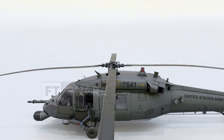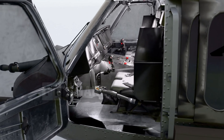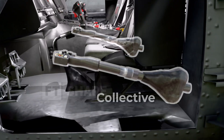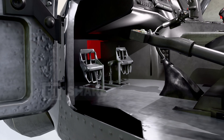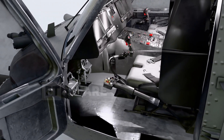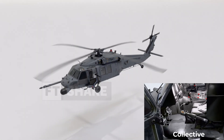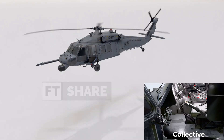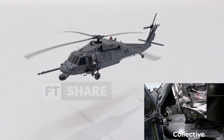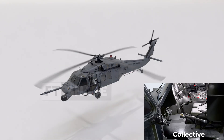Now that we know how the rotor works, let's return to the flight controls in the cockpit. There are three main controls: collective, cyclic, and tail rotor pedals. The collective is the control for moving the helicopter up or down. When you pull the collective up, the swashplate lifts, increasing the helicopter's lift for ascent. Conversely, when the collective is pushed down, the swashplate lowers, reducing lift and making the helicopter descend.